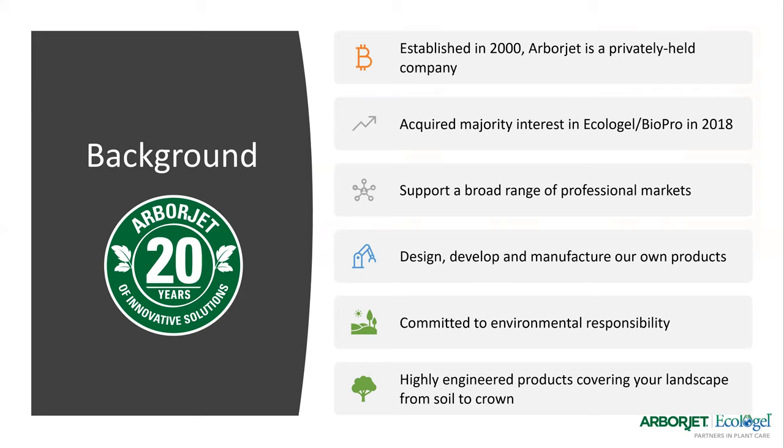Really quickly, ArborJet's background. ArborJet was established in 2000, so this year is our 20th anniversary. In 2018, we acquired majority interest in Ecologel and Biopro, which holds some of the products I'm going to talk about today, like the Hydratune and the extra products. We support a broad range of professional markets — everything from soil to crown. We are committed to environmental responsibility and are constantly designing, developing, and manufacturing our own products.